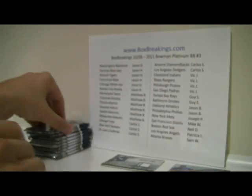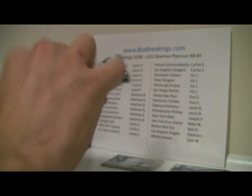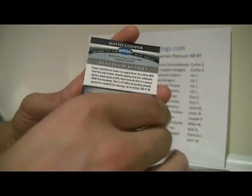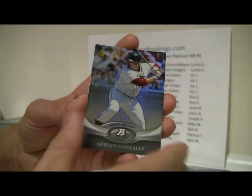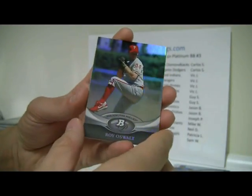And then we've got a rod, Carlos Pena, and two checklists. This one is kind of stubborn. Santana, Adam Dunn, David Cooper, and Heron, and Pedro Alvarez. Pedroia, Adrian Gonzalez, and we've got Matt Moore Refractor. Ellsbury and Ogla.